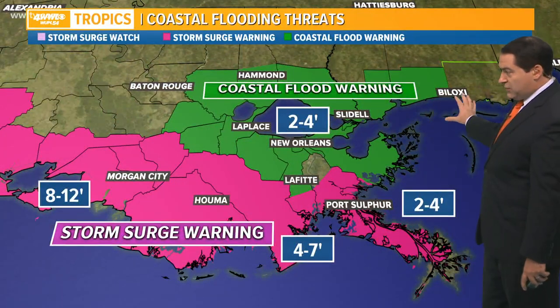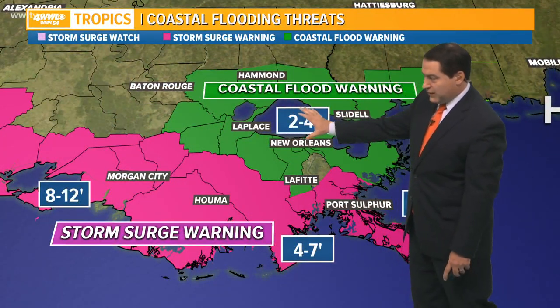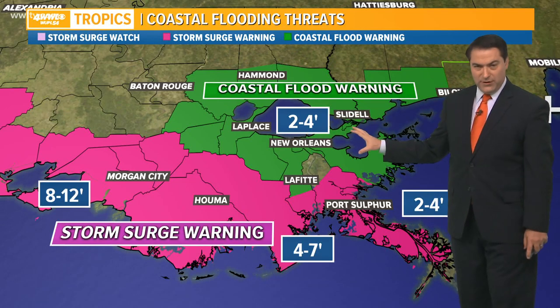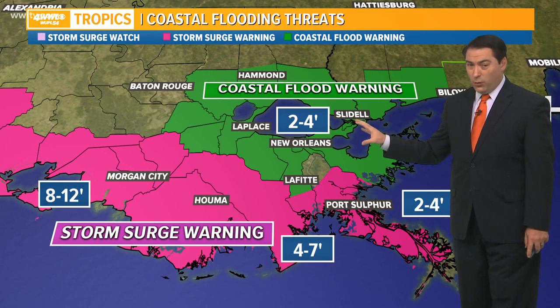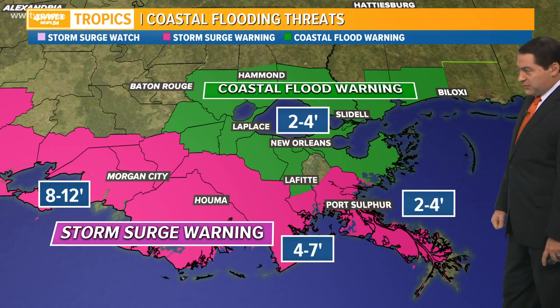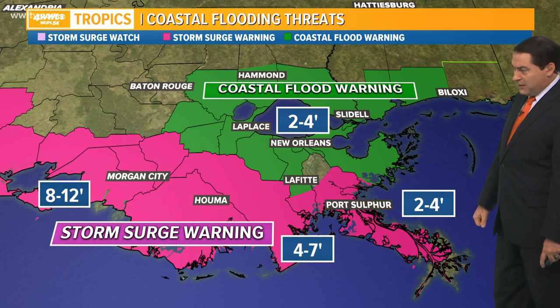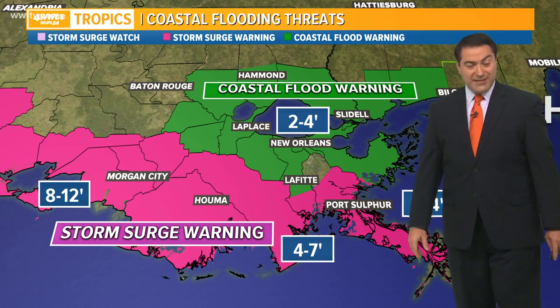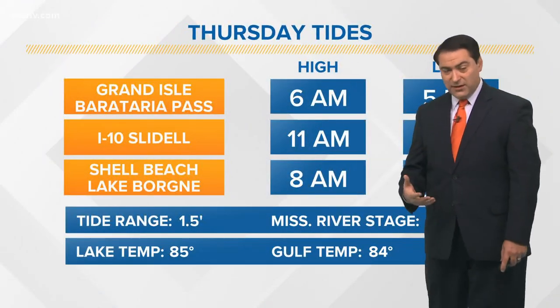Still looking at coastal flooding concerns across the Lake Pontchartrain area — Madisonville, back to the Mississippi Sound, the Lakeborn area, Lake Catherine — around two to four feet of water, and that will likely persist for a while with that onshore flow. Down along the coastline, still a storm surge warning of four to seven feet until you get to the river, and then east of the river around two to four feet. We're going to see that water level persisting for a while.